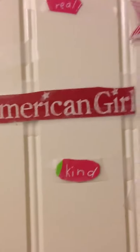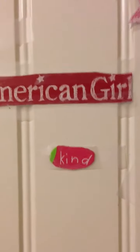Hi guys! I just wanted to update and show you guys some stuff I made and some stuff I got.